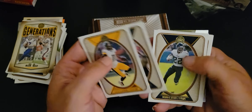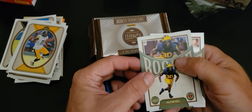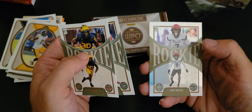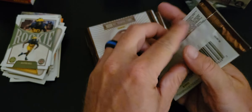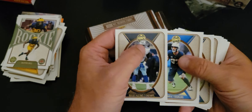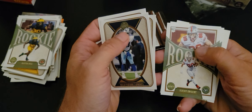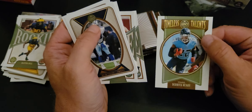Chase Claypool, Jonathan Taylor, Derrick Henry, Aaron Donald, Christian McCaffrey. Rookie Daxton Hill, Garrett Wilson, and a Chromium Kobe Bryant. Michael Parsons, Joey Bosa, Josh Allen, Damian Harris, Ezekiel Elliott. Rookie Jeremy Ruckert, Kenneth Walker III rookie, and a Timeless Talents of Derrick Henry.